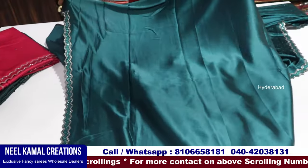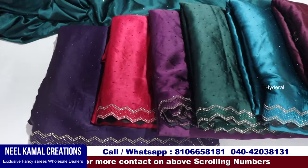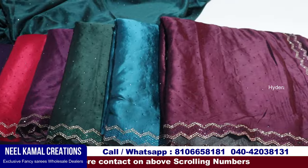This is the plain blouse with a border. So the colors — here are 8 colors. This is the same color, and it is set-wise.